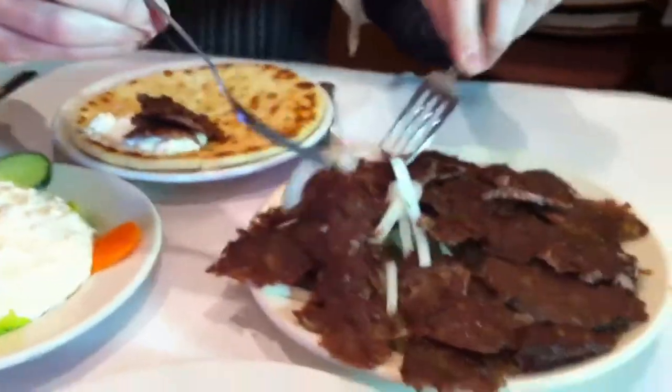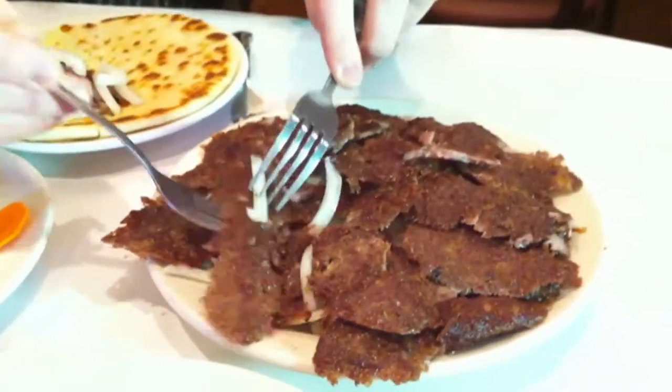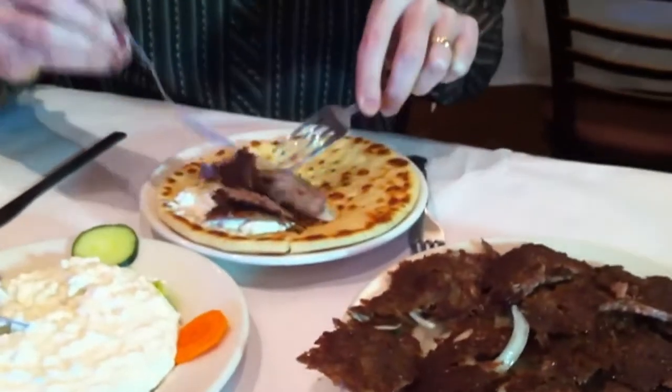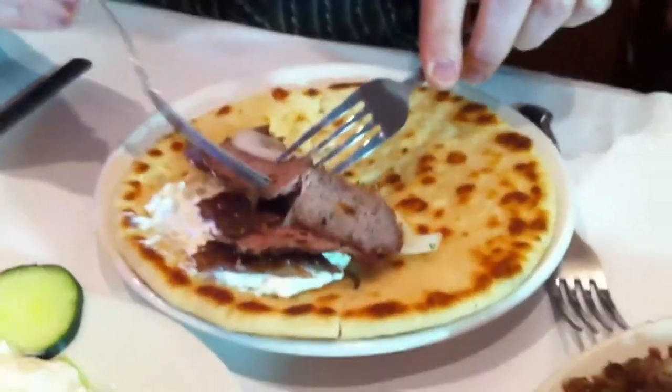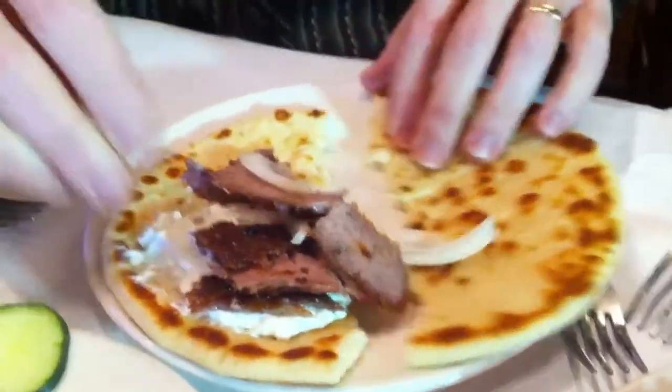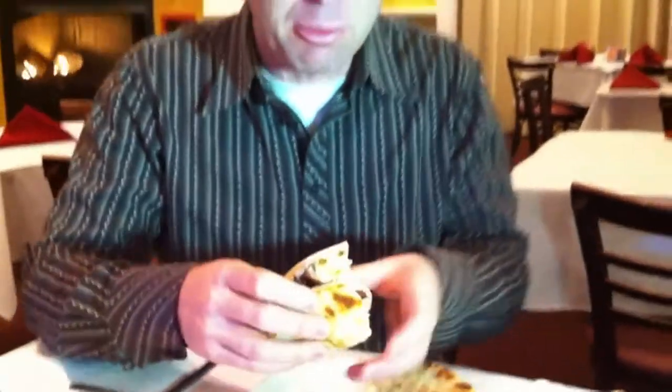They've got some onions underneath here that come with it — slightly cooked, not too much, bordering on raw actually. But I like those onions as well, gives it some bite. Inside cooked really well, crisp on the outside, moist and tender. I love these gyros. I rarely eat gyros, but when I do, I like to come to Parthenon, 310 South Halstead in Greektown.